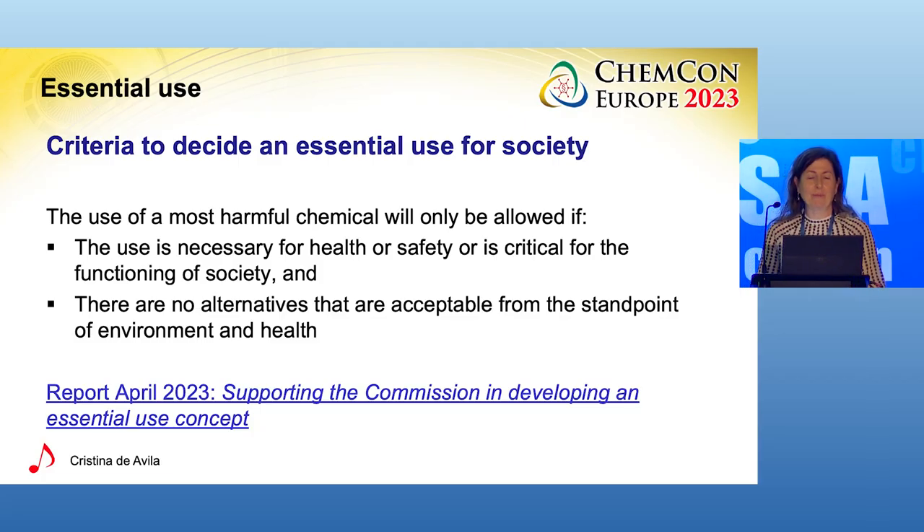Thanks again for the opportunity to be here this afternoon to talk about essential use. This is our task right now: to define the criteria. An important starting point for us has been the report from our contractor published in April last year, and you have a reference there if you want to read it. This report contains the outcome from the project with feedback from stakeholder consultations.